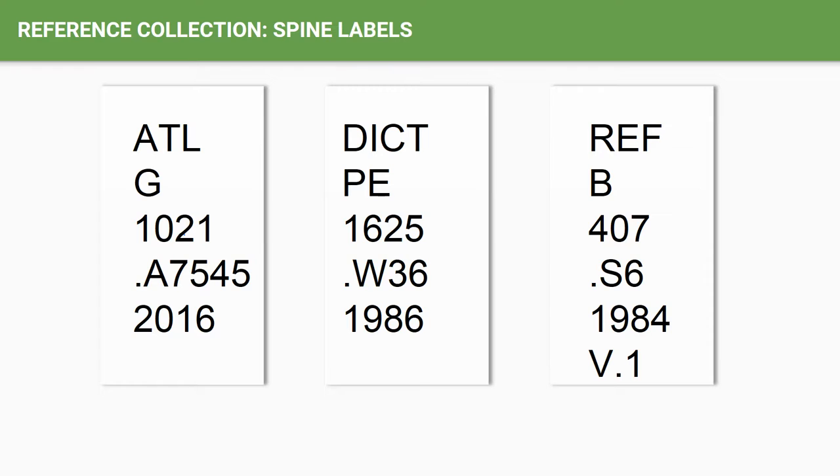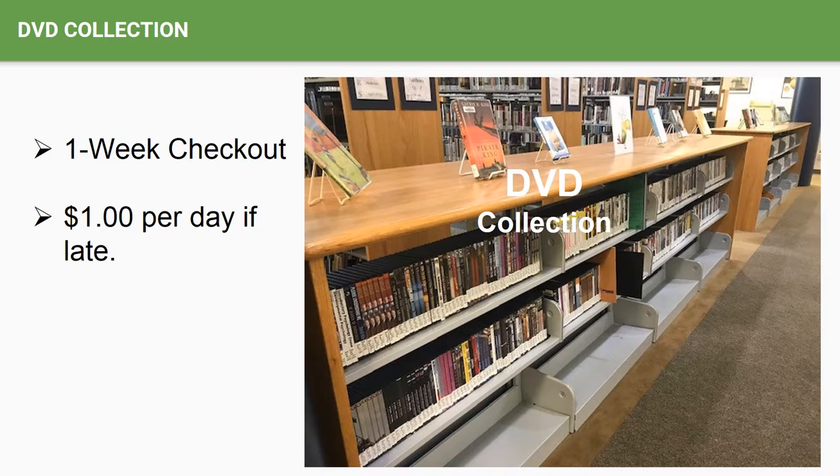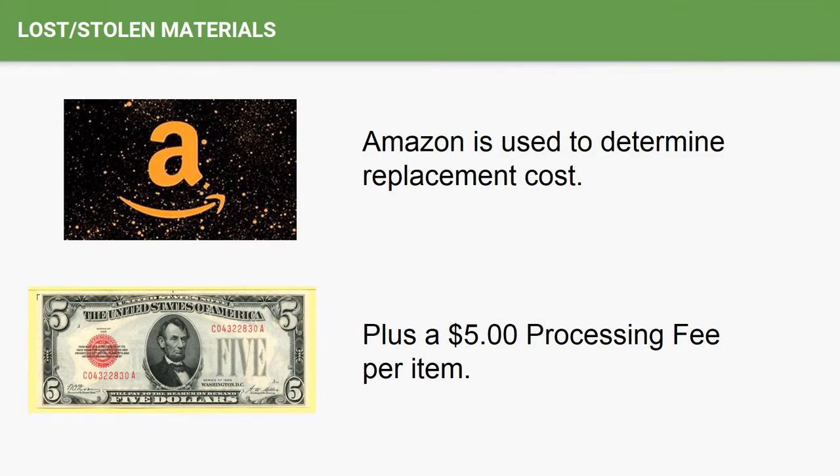The main reference section is primarily reserved for multi-volume reference works. The DVD collection numbers almost a thousand volumes, and DVDs circulate for a period of one week with a charge of $1 per day if late. Audio visuals such as DVDs, VHS tapes, CD-ROMs, and audiobooks, as well as the periodicals — which include magazines and journals — circulate for a period of one week with a $1 per day charge if late. Our audiobook collection numbers almost 300 titles of mostly fiction works with some self-help titles, and most all of these were donations. Although we do not collect funds, we do collect replacement costs for lost or stolen materials and assess a $5 processing fee per item, and we utilize Amazon to determine replacement costs.